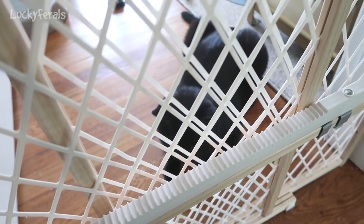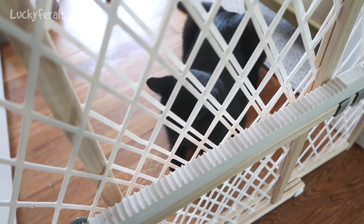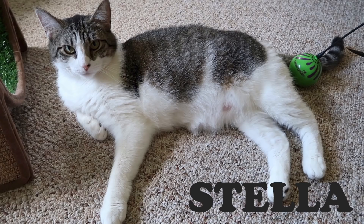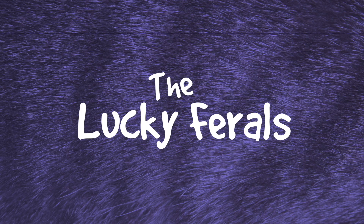Boo and Simba have been having a cat fight through the gates. Boo has been taking flying leaps at this gate, and Simba's been on this side not making things much better. Stella, Splash, Simba, Hydrox, and Boo — the Lucky Ferals.